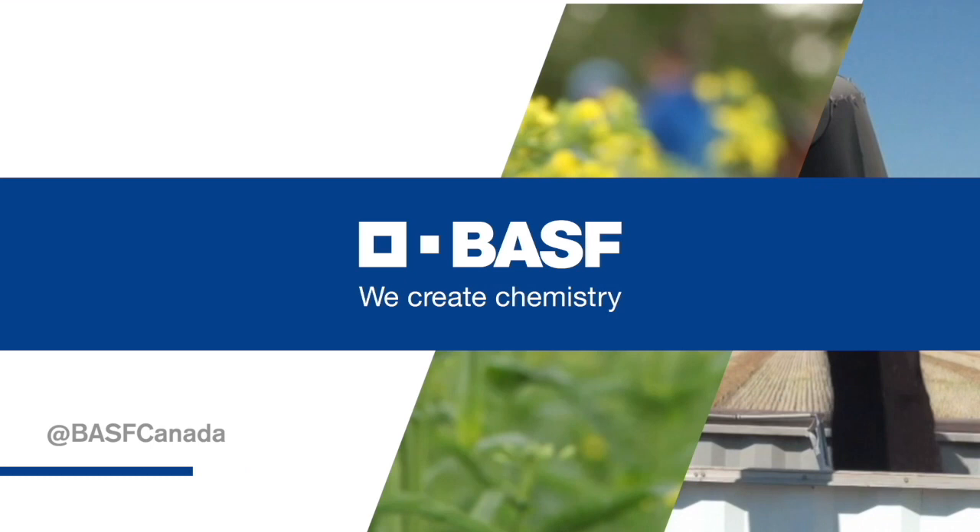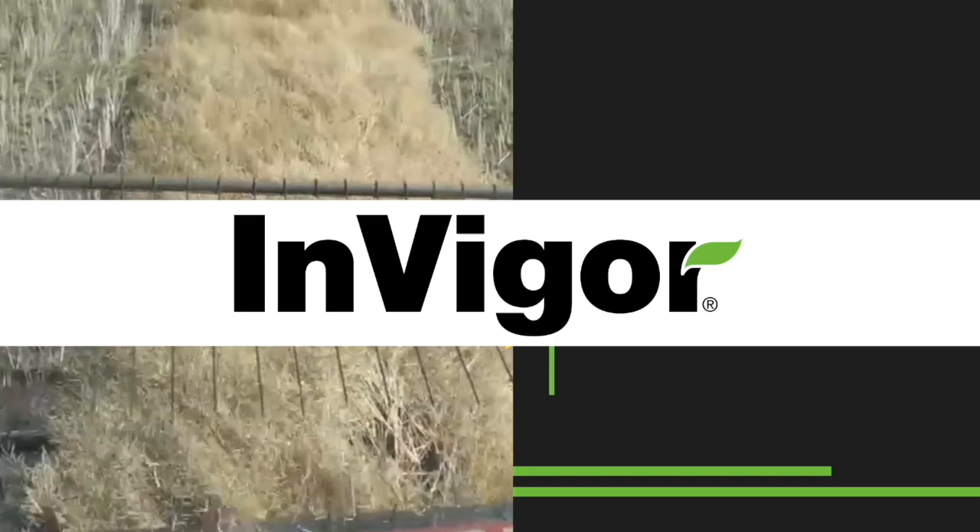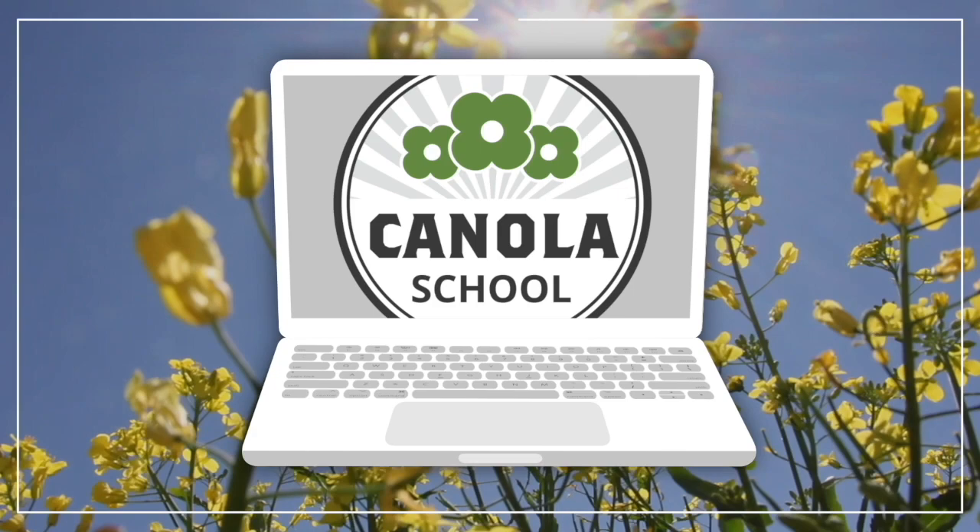The Canola School on RealAgriculture.com is brought to you by BSF Canada and Invigor Hybrid Canola. Kara Oosterhouse here with RealAgriculture.com. We are back with another Canola School episode, and I have with me Tyler Wist, who is a field crop entomologist and research scientist with Agriculture and Agri-Food Canada based in Saskatoon, Saskatchewan. How's it going today?